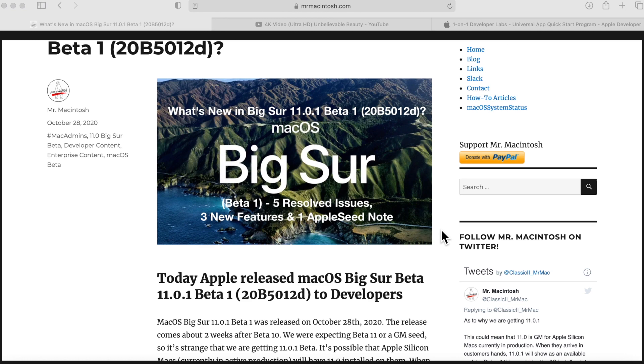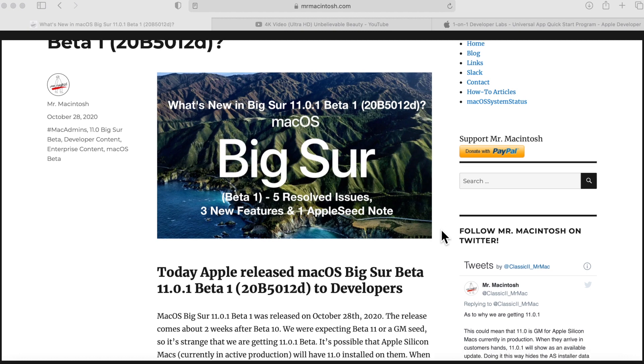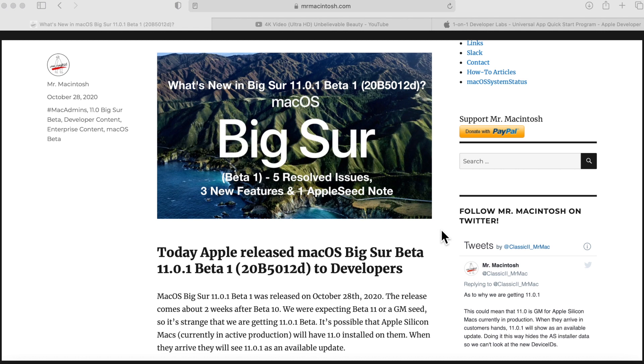macOS Big Sur 11.0.1 beta number one was released today on October 28th 2020 at around 12 noon central standard time. There are a bunch of rumors right now for the November Apple Silicon event, said to be on November 17th. If they're going to meet the production dates and have the first MacBook available a week after announcement, they have to produce, put together, and ship machines in time. My guess is that 11.0 gold master is already installed on those MacBooks, which is why they jumped right to 11.0.1 beta number one.